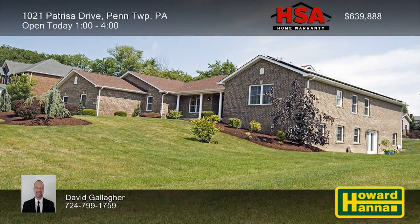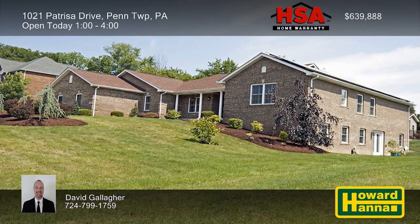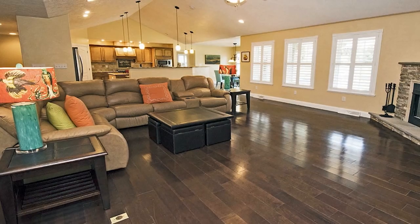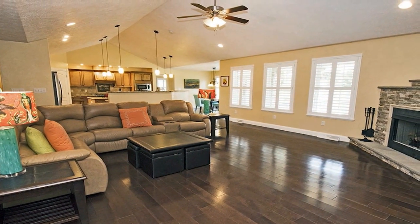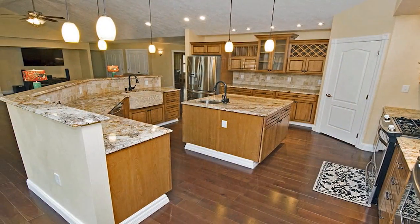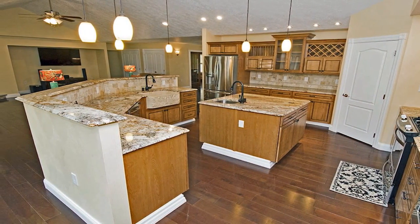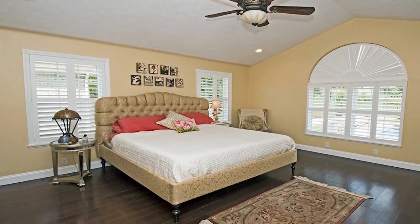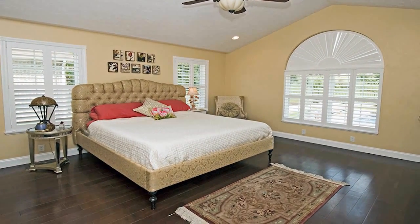Custom-built in 2013 adjacent to the Westmoreland Country Club, this contemporary home in Penn Township has five bedrooms and four-and-a-half baths. A vaulted ceiling rises above the hardwood floor of the living room, and plantation shutters shade its wall of windows. Granite countertops hold the kitchen's hand-carved farm sink, accompanied by a walk-in pantry and stainless steel appliances. All bedrooms are equipped with walk-in closets, and the master suite includes a bath with a jetted tub and a separate shower.